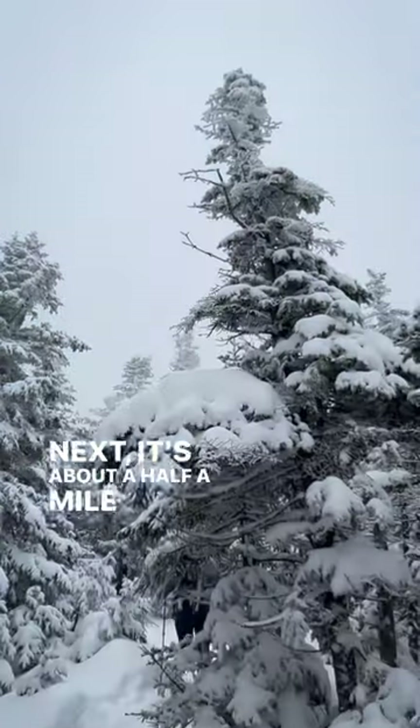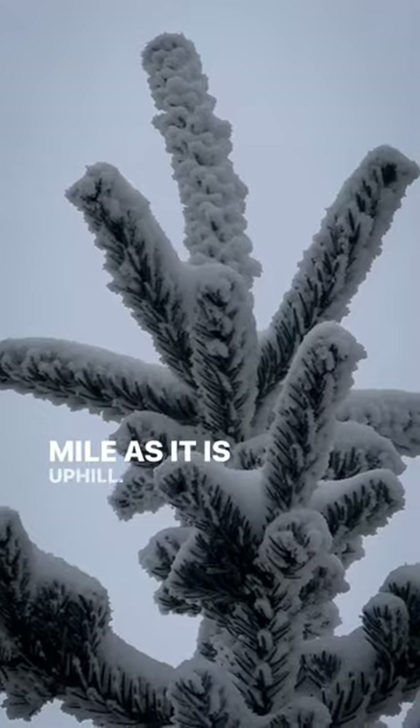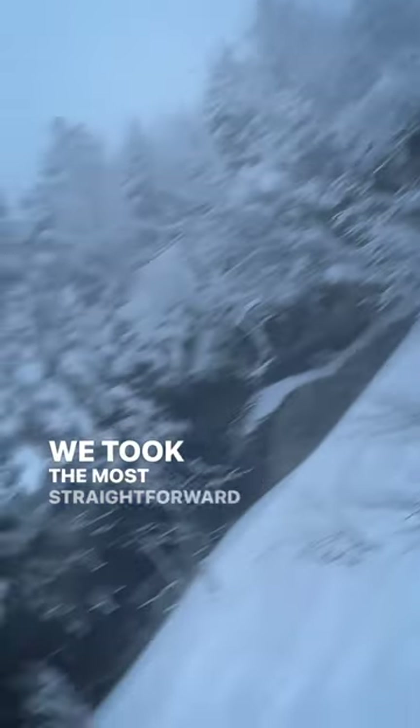Next it's about a half a mile of flattish descent down to a saddle. From here we opted for skins to complete the next half mile, as it is uphill. Once you're at the top you have many options — we took the most straightforward line.